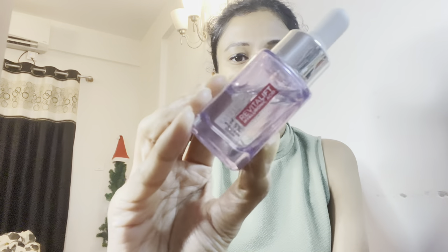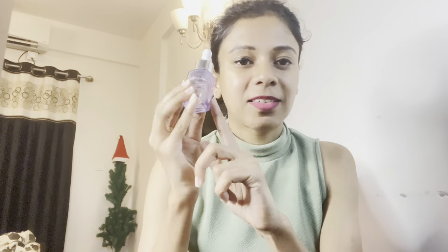Next I have the L'Oreal Paris Hyaluronic Acid Serum — this is my third bottle. If you have dry skin, you can use it without any second thought. I really love L'Oreal products; I've also used their Glycolic Acid Serum. This hyaluronic one is really good for dry skin and it doesn't irritate my skin at all. I use this serum for both my AM and PM routine, so I would really recommend it.